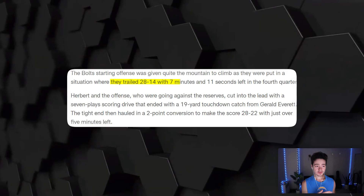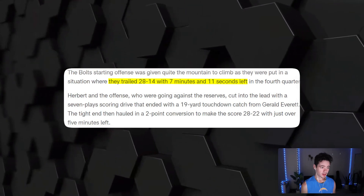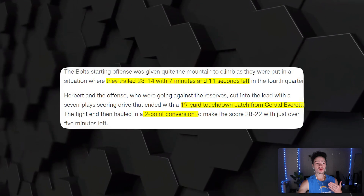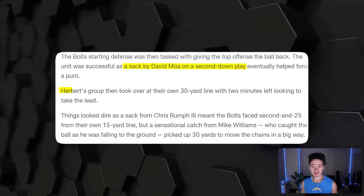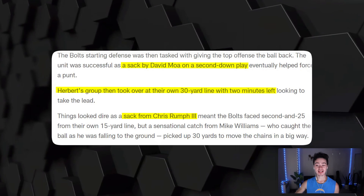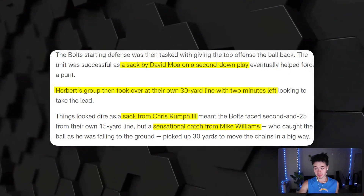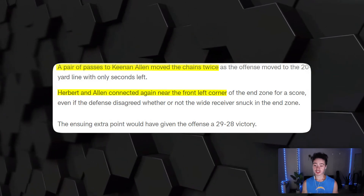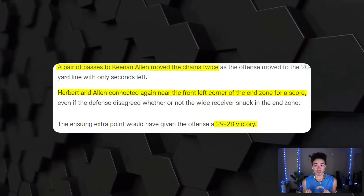Today at practice Brandon Staley put the offense in a tough position — down 28 to 14 with only 7 minutes and 11 seconds left. I think that's just a 7-Eleven joke Staley put on the team. Herbert and the offense went against the second team — seven plays, 19-yard touchdown to Gerald Everett, then a two-point conversion. The defense forced a punt with a sack by David Moa. Then Herbert had the ball at the 30-yard line with two minutes left, a sack by Chris Rumph made things tough, but then a sensational catch by Mike Williams falling to the ground for 30 yards, followed by a pair of passes to Keenan Allen to get into the red zone, and a touchdown Herbert to Keenan Allen to win the game.